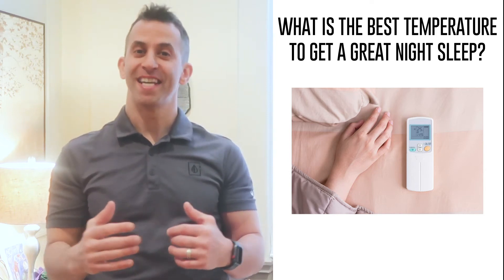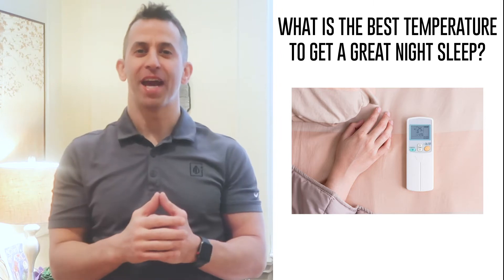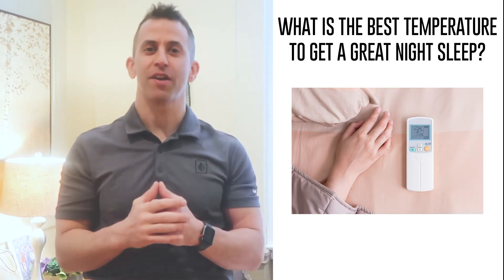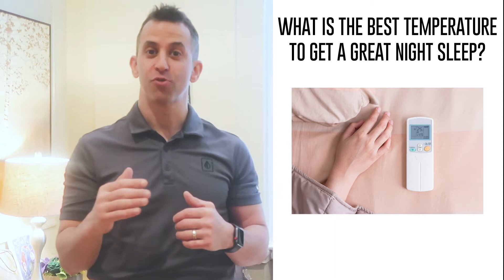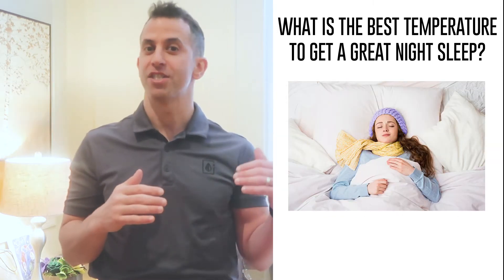Hi, Dr. Stern here and today I'm going to share with you one amazing tip to help you get a better night's sleep. Now, a lot of patients and clients around the country ask me, what is the best temperature to get a great night's sleep? And it's really interesting — some people think it should be hot, some people think it should be cold.